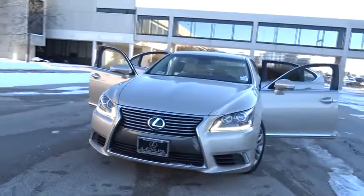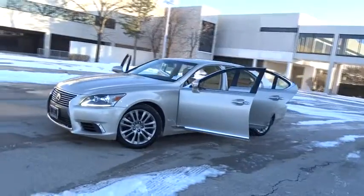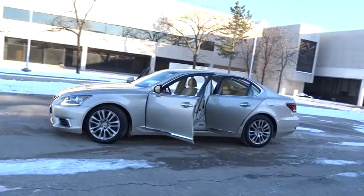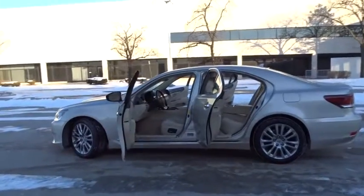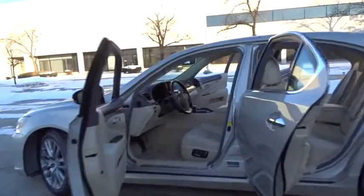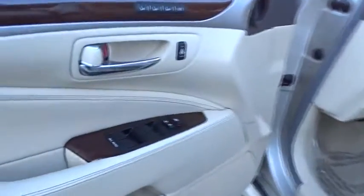The 2013 Lexus LS460. Refined and indulgent, yet willing to let loose when given the opportunity, the LS460 boasts a V8 engine that delivers 380 horsepower with an innovative 8-speed automatic transmission. This vehicle has less than 65,000 miles.